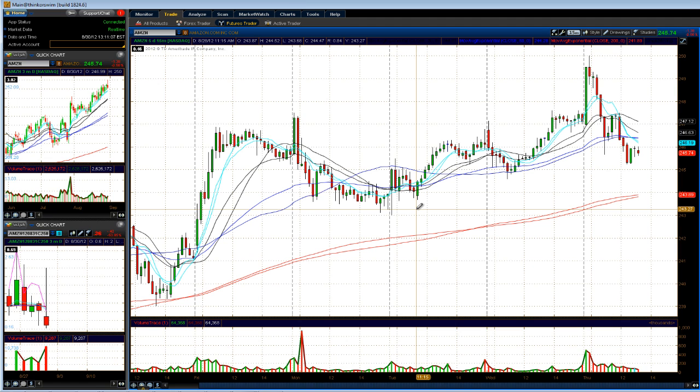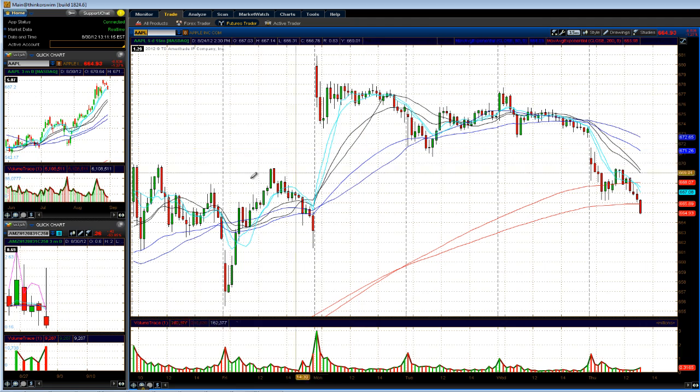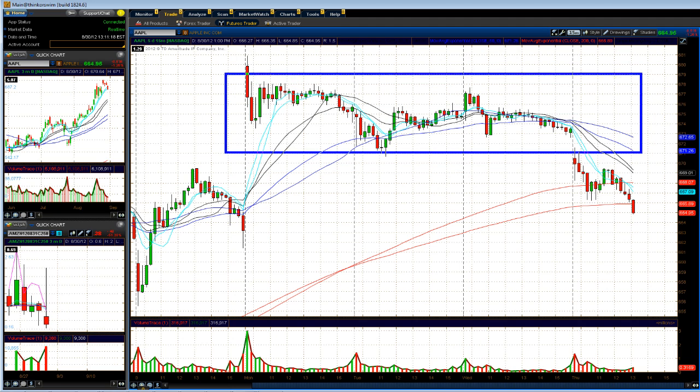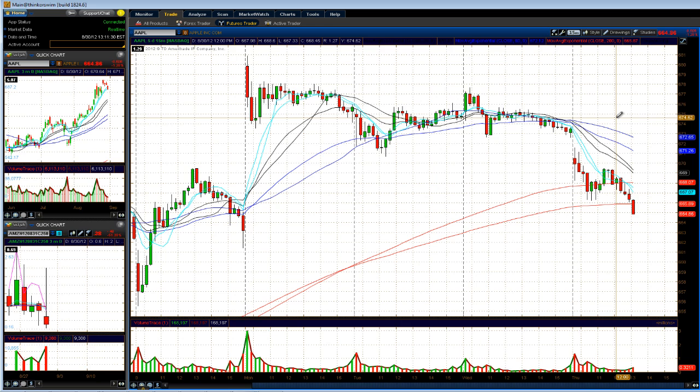Let me take a look at Apple. I'm not a big fan of trading Apple — it's pretty expensive. In any case, Apple's looking weak as well. You have a nice little range it's been in for the past three days or so, gapped down a little bit today and has been selling off ever since. This is a 15-minute chart — that's not looking good.